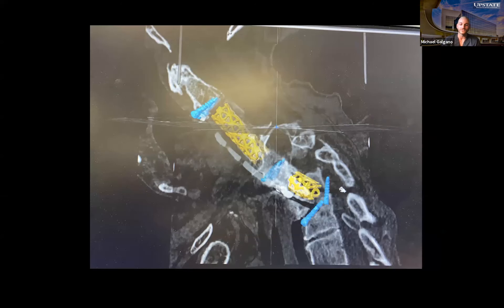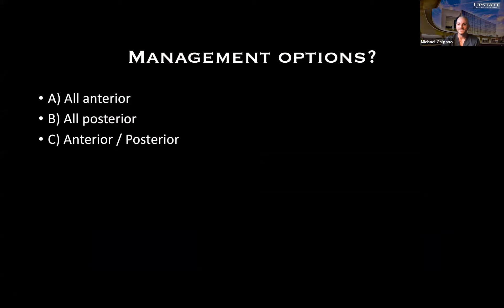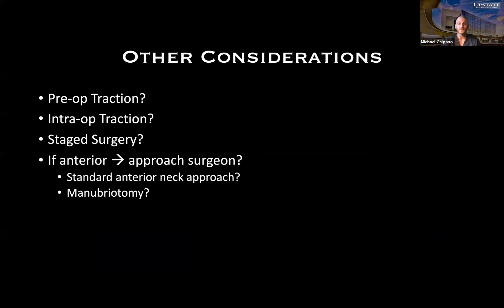A nice 3D reconstruction was rendered by an MRI technician showing the full construct. The key question: all anterior, all posterior, or anterior-posterior? Also considerations around pre-op traction, intraoperative traction, staging, and whether going anterior would require a manubriotomy. An important caveat: this was not the most reliable patient — not the type to sit in the hospital for five days in traction.